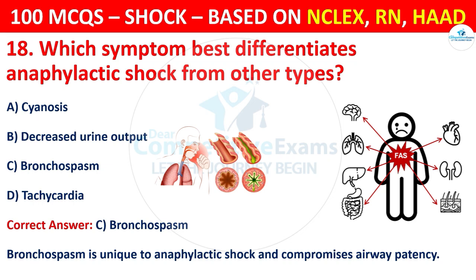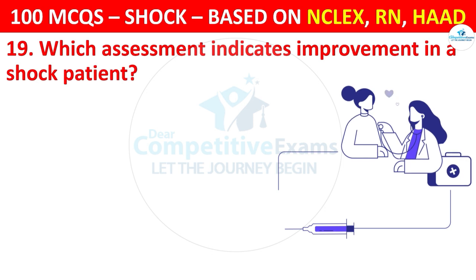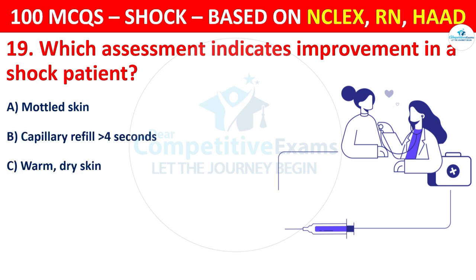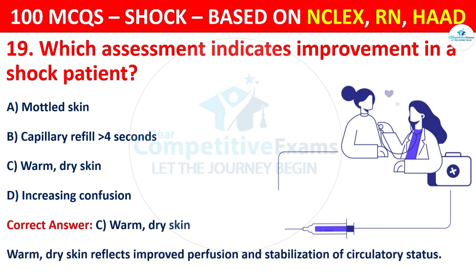Question 19: Which assessment indicates improvement in a shock patient? Options are: Mottled skin, Capillary refill of 4 seconds, Warm and dry skin, or Increasing confusion. The correct answer is C, that is warm dry skin. Warm dry skin reflects improved perfusion and stabilization of circulatory status.